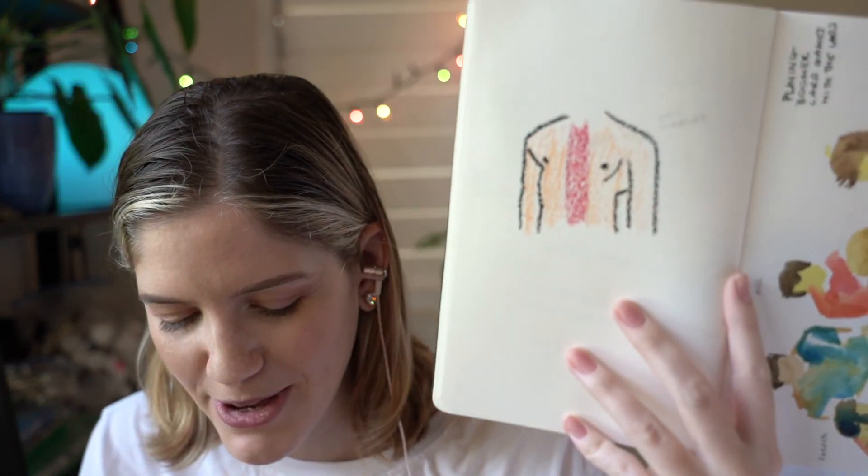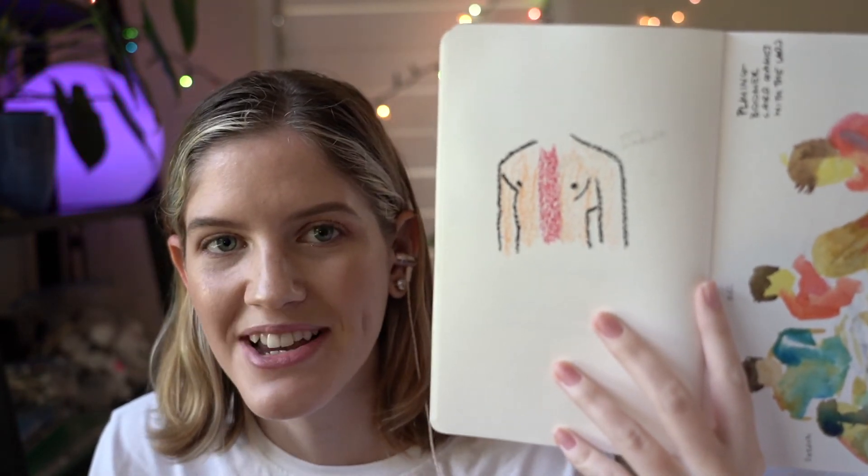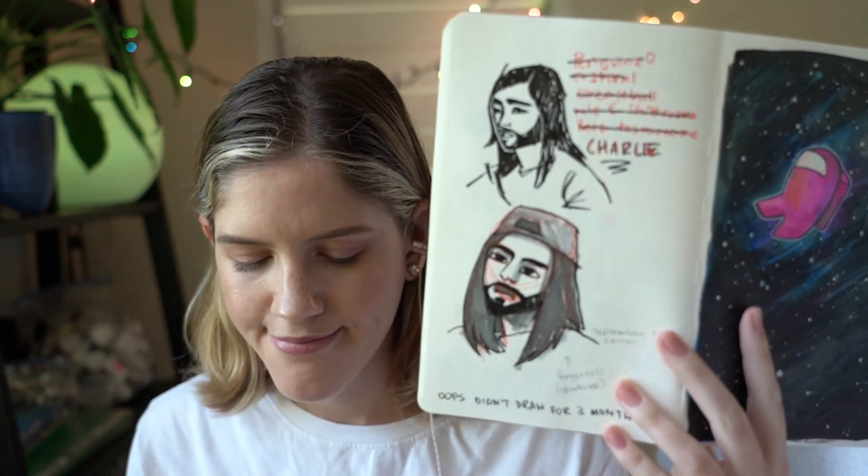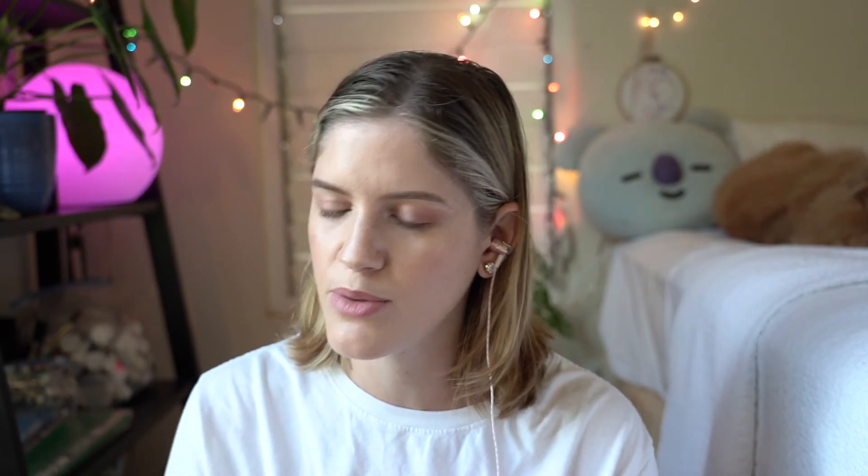Here is a picture of my friend's boyfriend who got a hilarious sunburn because he was wearing an open shirt at a festival. June is when things started to feel kind of safe again. That leads me to my first people gathering — just five of us. This is called 'playing boomer card games with the lads.' Here's Charlie — it doesn't look like him because it's just a really shitty sketch. And that was the time when Among Us started to take off. I think September was when I played it for the first time myself, so I took a memory of that moment and drew a little something.